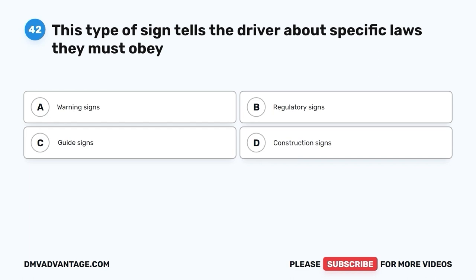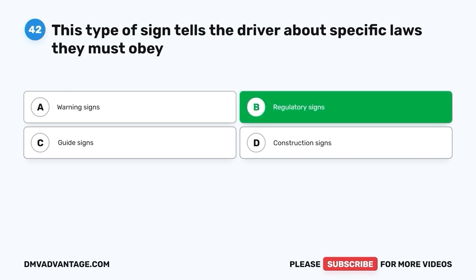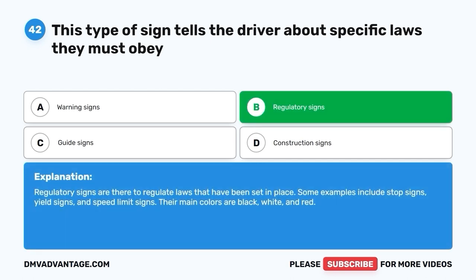Question forty-two. This type of sign tells the driver about specific laws they must obey. A. Warning signs. B. Regulatory signs. C. Guide signs. D. Construction signs. The correct answer is B — regulatory signs. Regulatory signs are there to regulate laws that have been set in place. Some examples include stop signs, yield signs, and speed limit signs. Their main colors are black, white, and red.